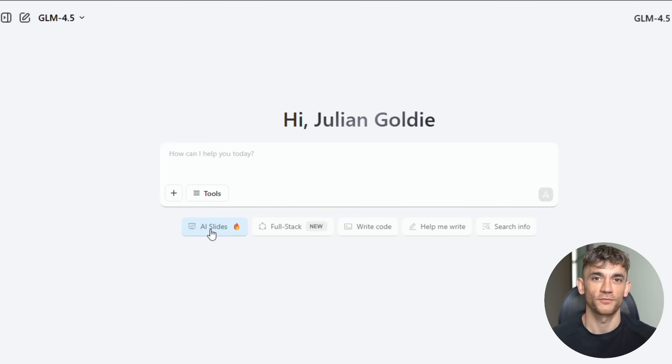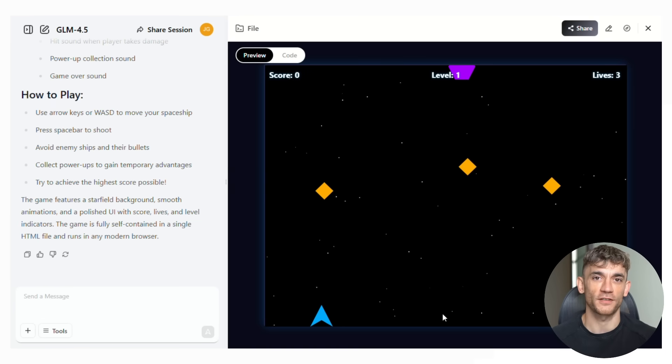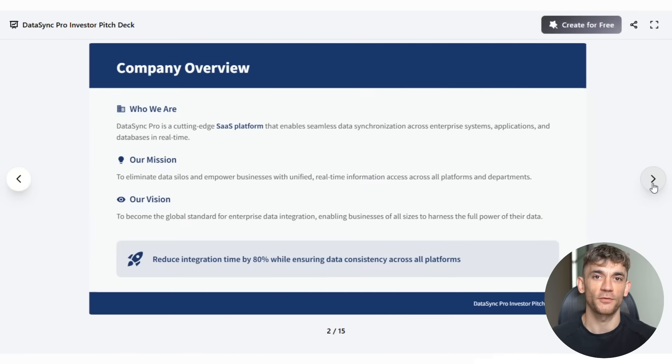Today I'm going to show you GLM 4.5. This new AI model just dropped and it's absolutely crushing the competition. It's cheaper than Deep Seek, it's open source, and it runs on just eight chips, beating models that cost 136 times more.